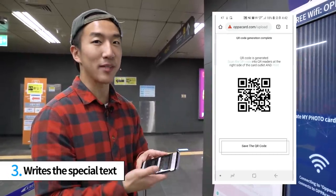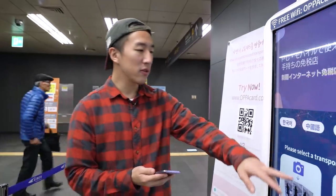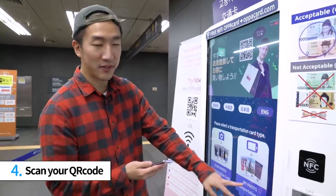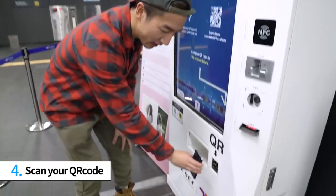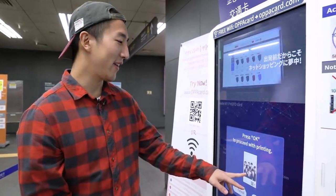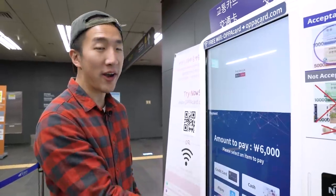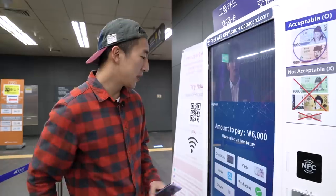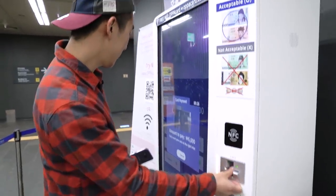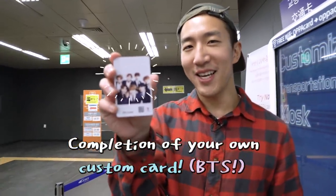You can also enter a special message on the card and it gives you a QR code. You then go to the kiosk, check your language, and pick 'my photo transportation card.' You put the QR code to the machine and here's my picture right away. You have a variety of options to make your payment — I'm going to select credit card and pay 6,000 won.